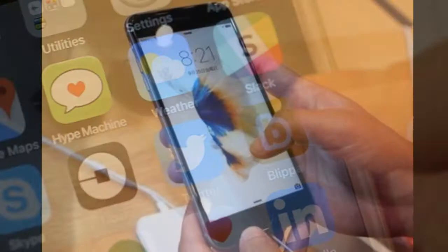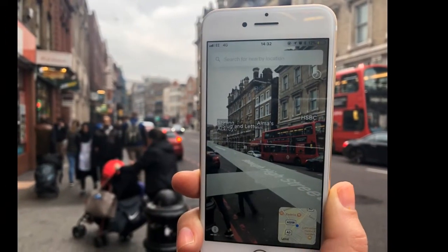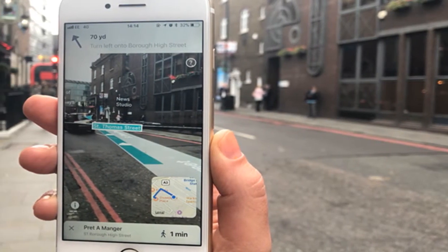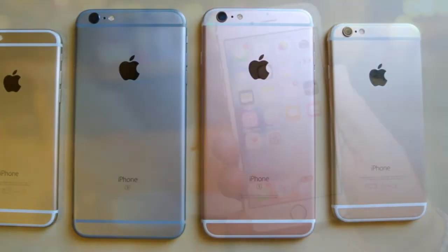The app, currently in beta, uses both augmented reality and computer vision at scale to allow users to access information and content as they travel and navigate around cities. This is the latest step in Blippr's mission to index the physical world through computer vision and allow businesses and end-users to overlay info on it through augmented reality.